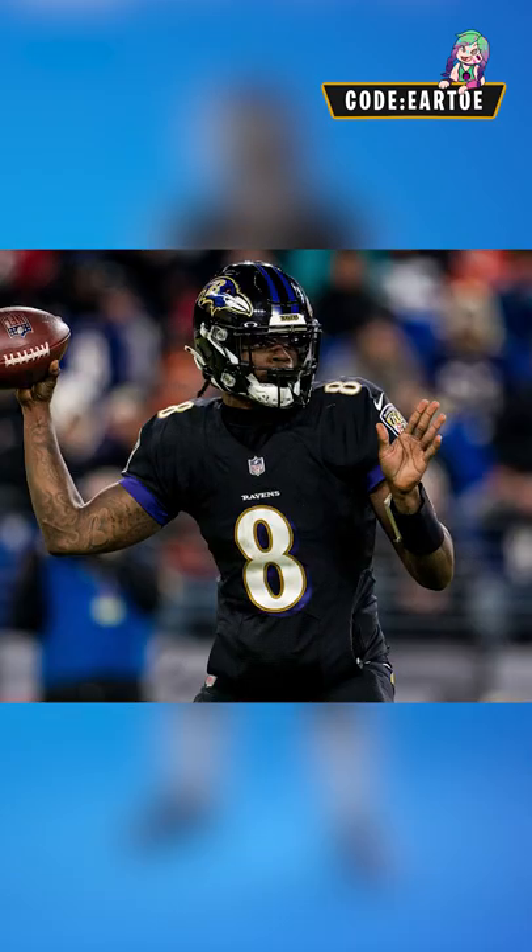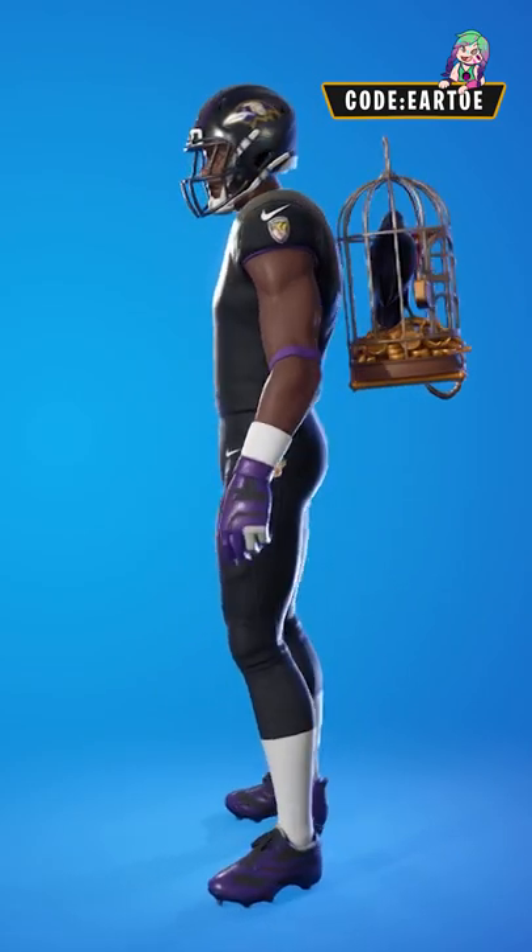For the Baltimore Ravens, we gotta go with number 8 Lamar Jackson, and I'm adding the auric backplane, which is way too perfect.